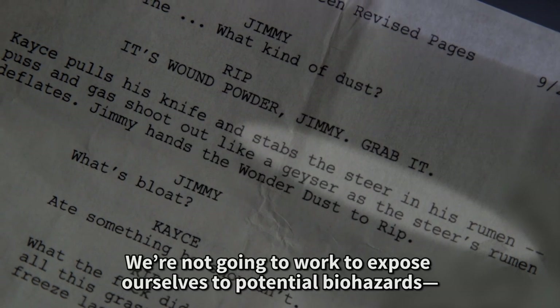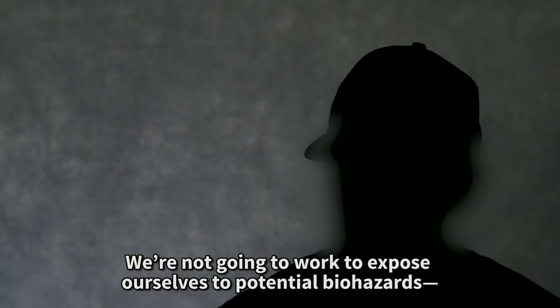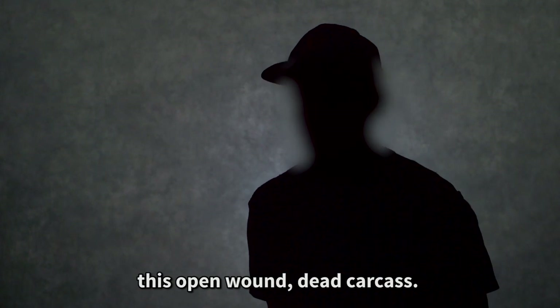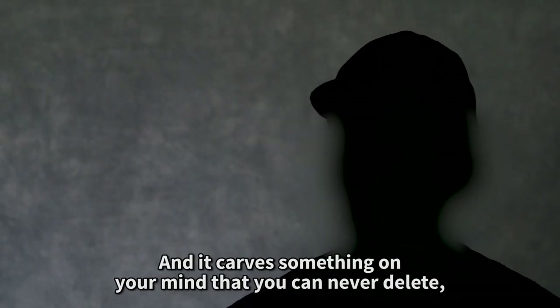We're not going to work to expose ourselves to potential biohazards. This open wound, dead carcass — it carves something on your mind that you can never delete.